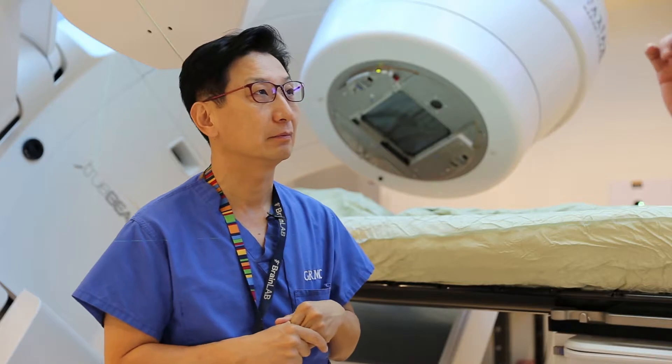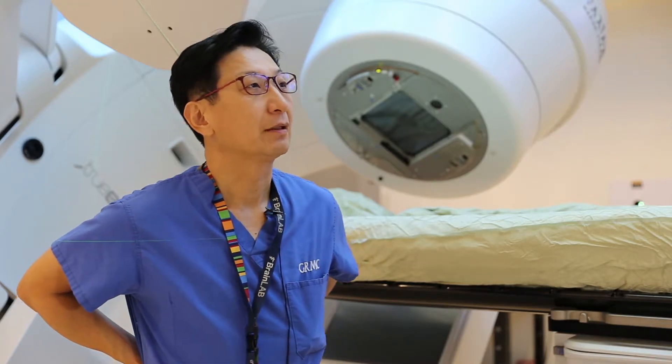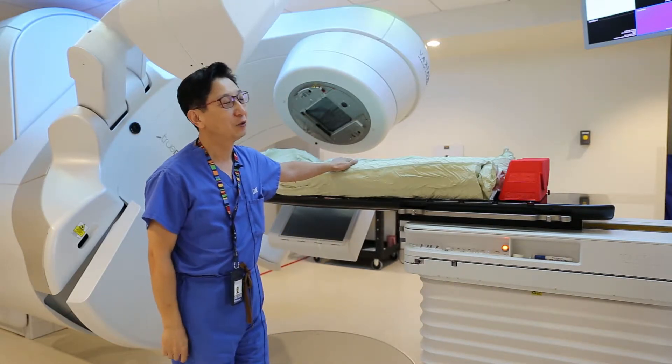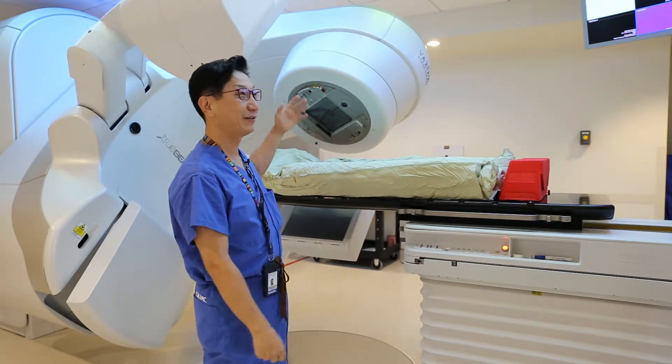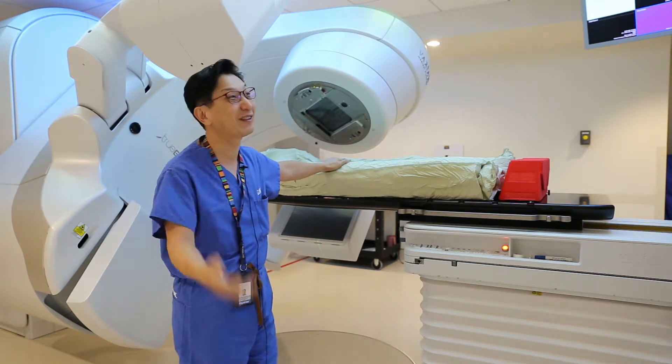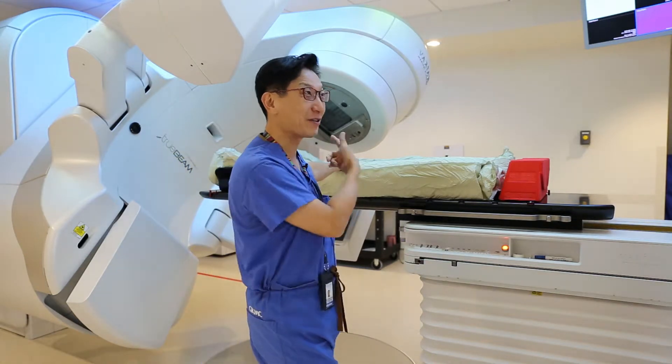Each treatment lasts less than 2 minutes — this one was 1 minute and 36 seconds. In the old days, because the radiation machine was older, we used to spend at least one hour.